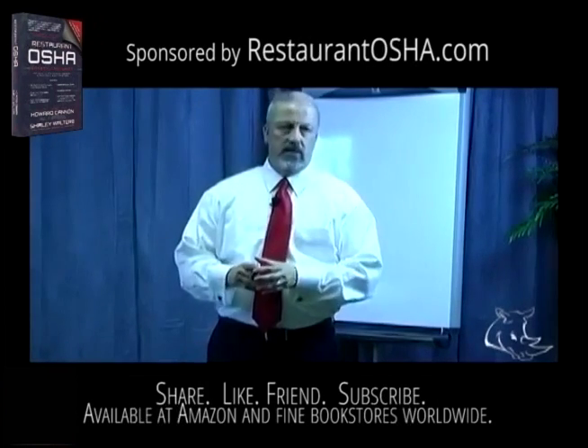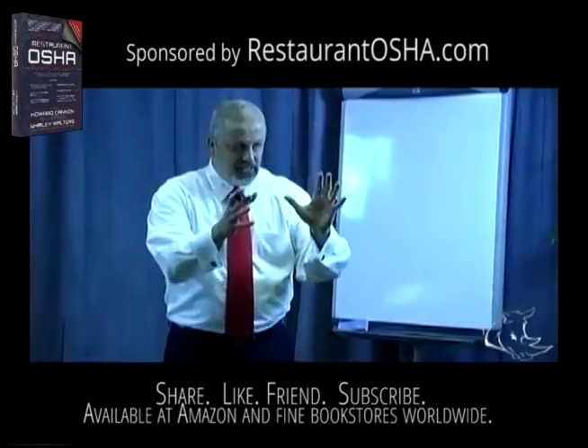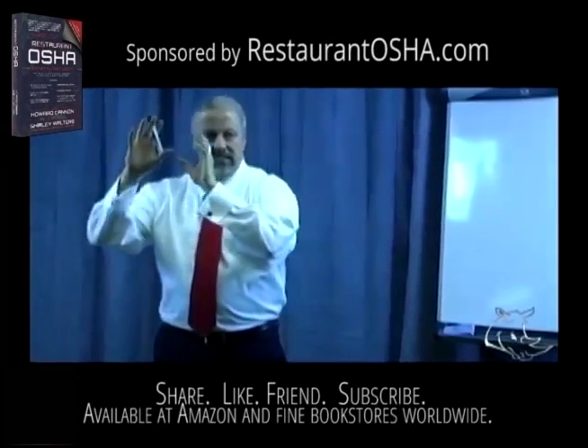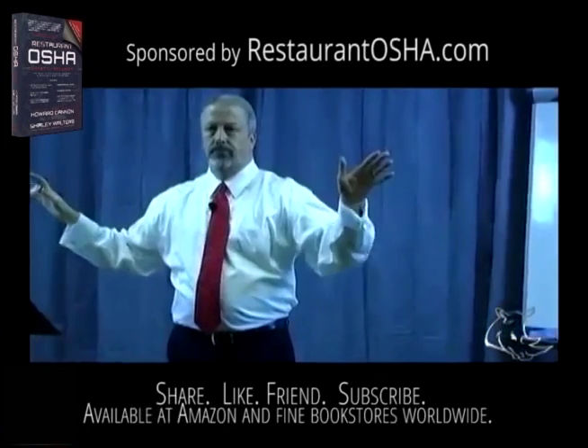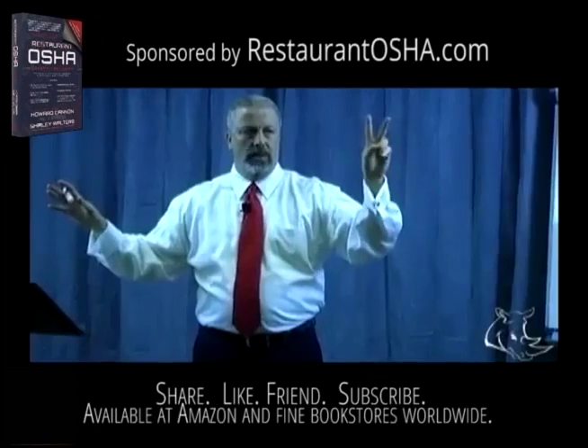The elevator pitch is two minutes and it's literally: Hi, I'm Howard Cannon. This is my concept. This is where the industry is. This is why you should be excited about it. This is how you can make money from it. It's cut to the chase. Two minutes.